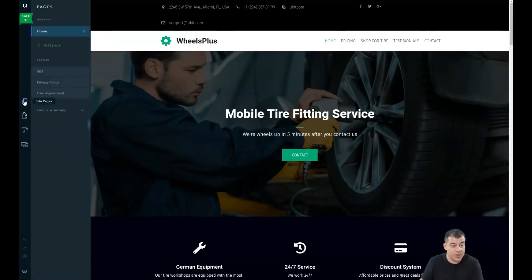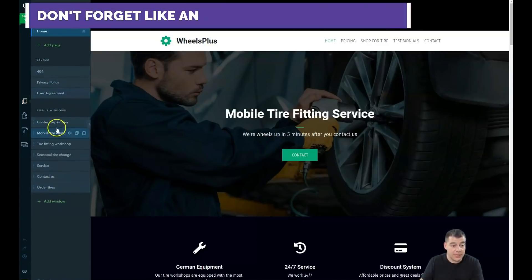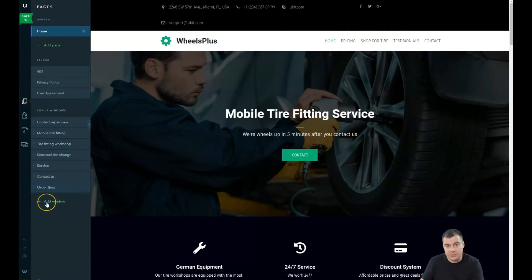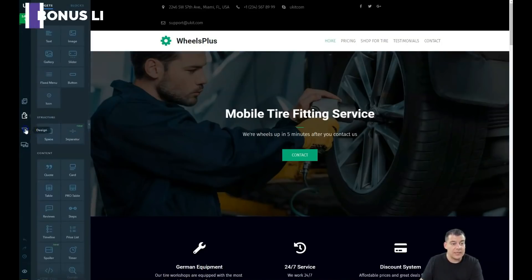Let's start from the start. Under 'Site Pages', this is a one-page site and we have just one home page, but you can add extra pages, and of course 404, privacy policy, and pop-up windows are all available and pre-built. Now let's go to the Builder — the Builder is the place where you're going to spend most of your editing time, because all the tools are situated here: Design, Colors, Fonts, Header and Footer, and Advanced.